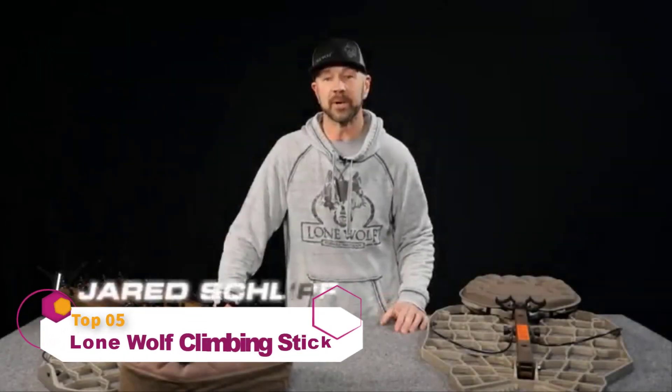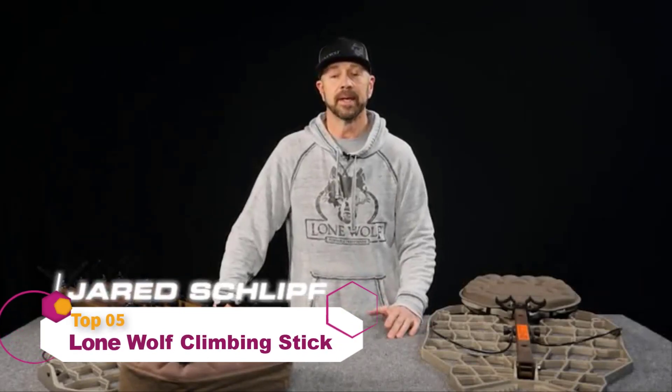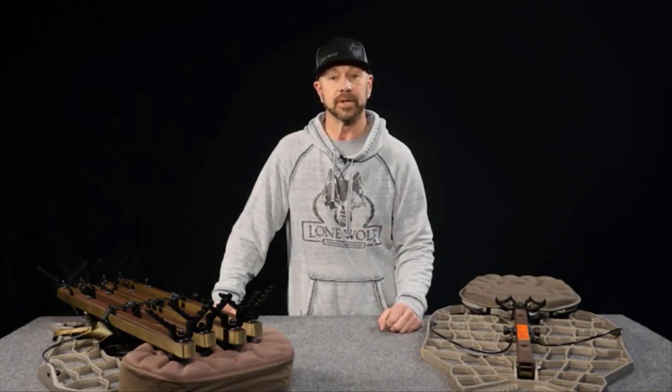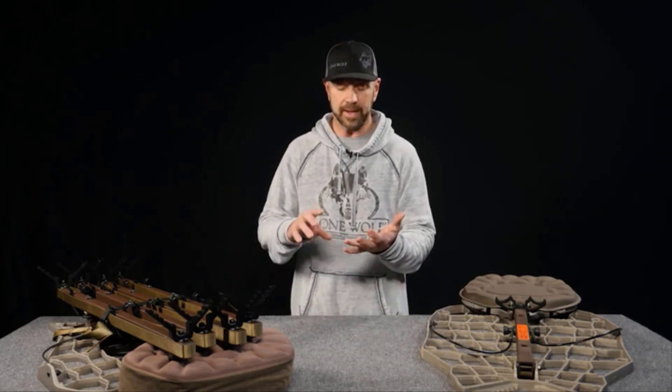Hi folks. In this video we're going to be talking about run-and-gun style hunting or a mobile setup. When most people think of mobile setups, they turn to climbers immediately. And not to take away from climbers — they're great — Lone Wolf offers a full line of climbers that are both lightweight, packable, and low profile. It's going to get the job done if you're in a region that has a lot of straight trees that are conducive to climbing.